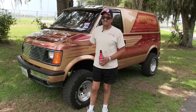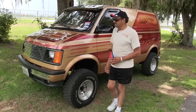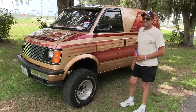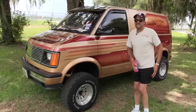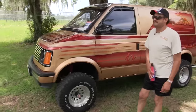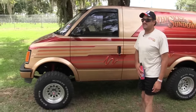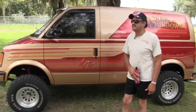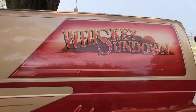The latest addition to my family is this '88 Chevy Astro. The name is Whiskey Sundown. I've owned it for a little more than a year and a half now. It's the second nationals I've been to. It's been to several truck-ins between here and Kansas City as well as Colorado, and I'm enjoying it very much.